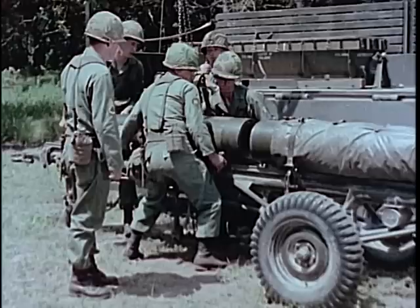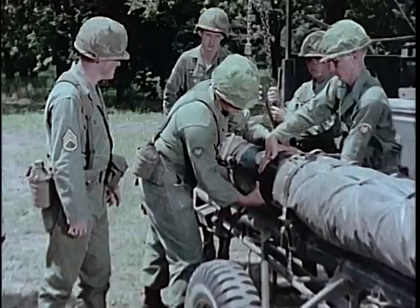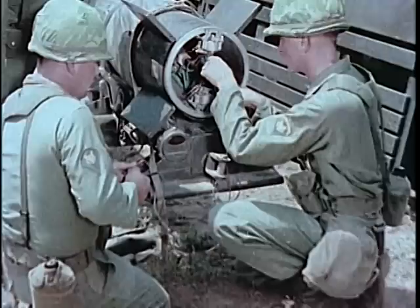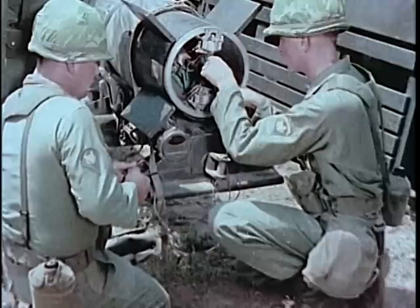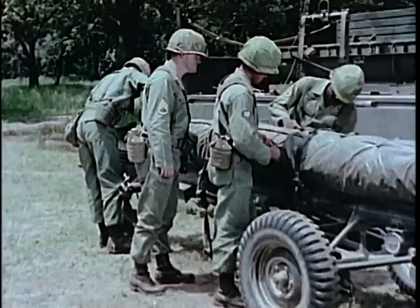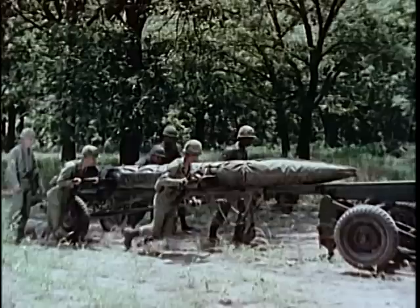The 318-millimeter rocket MGR-3 Alpha, called Little John, is a simple, reliable, lightweight, general support, surface-to-surface, solid propellant rocket system. Little John carries a 260-pound warhead, either conventional or nuclear. The warhead is mated to the rocket motor section, and the complete round receives detailed inspection and electrical checkout in the assembly area. To maintain an even propellant temperature, an insulating blanket is installed on the Little John as soon as it is removed from its shipping container. Fully assembled, the round is 14½ feet long and about a foot in diameter.